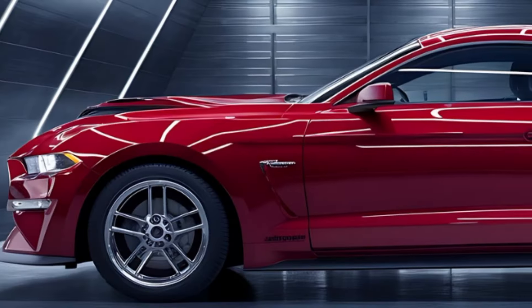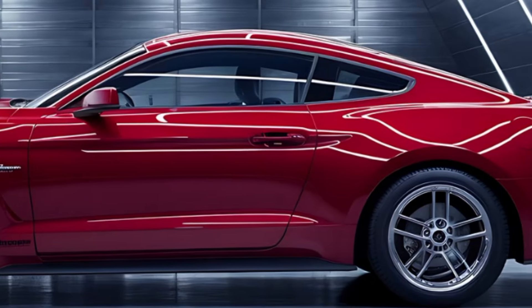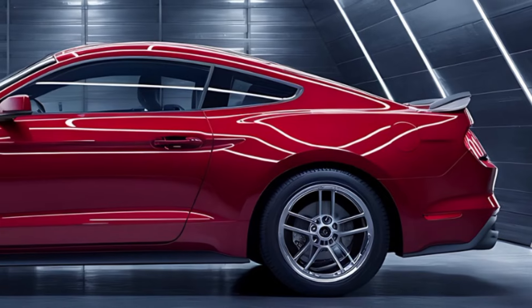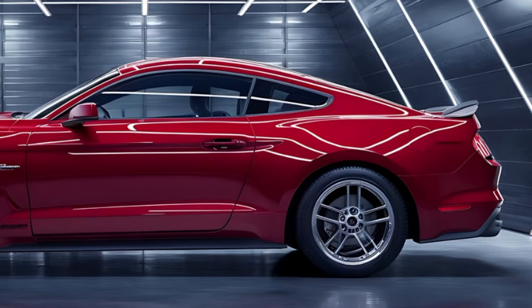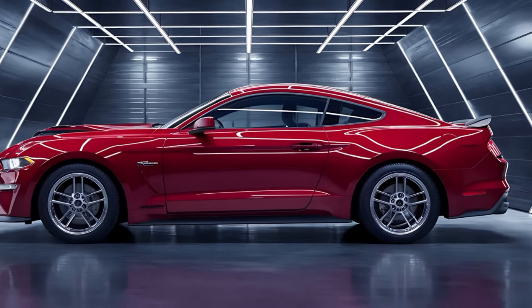So that's the 2025 Ford Mustang Boss 302 — an iconic car with modern upgrades that make it more powerful, more aggressive, and more exciting than ever. Whether you're a die-hard Mustang fan or just a lover of high-performance cars, this is one car you don't want to miss out on. Thanks for watching Car Look! If you enjoyed the video, hit that like button, subscribe, and ring the notification bell so you never miss our latest reviews and deep dives into the world's hottest cars. See you next time!